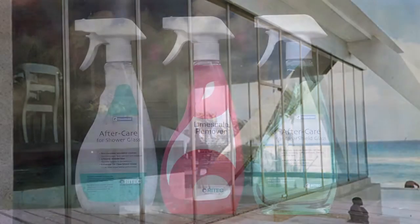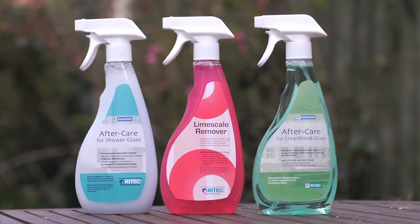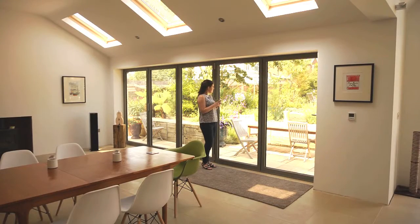We also provide a full range of aftercare products to maintain the original visibility, clarity and cleanability with minimum time and effort.